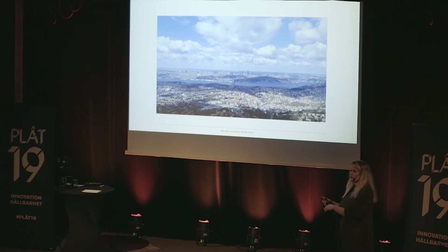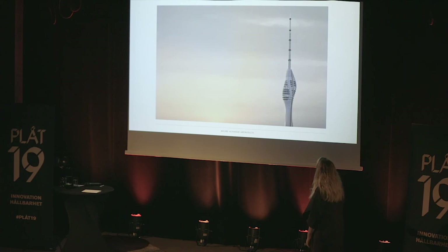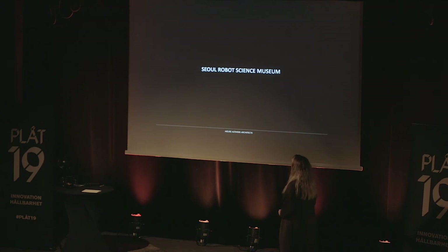This picture was taken last week from the restaurant level — this will be one of the views you'll see if you come to Istanbul and visit the tower. Hopefully soon it will be opened and we can all go visit. Our story continues with the Seoul Robot Science Museum.